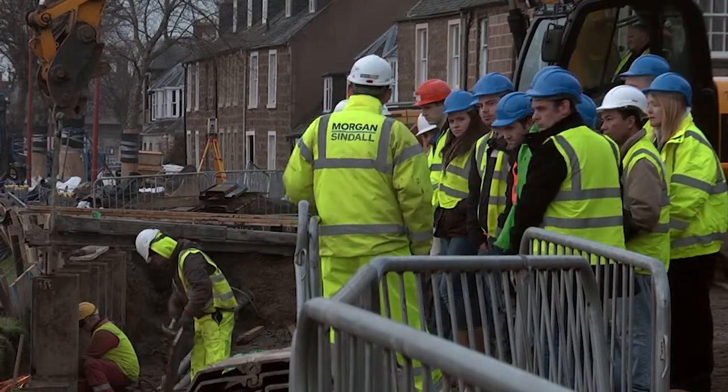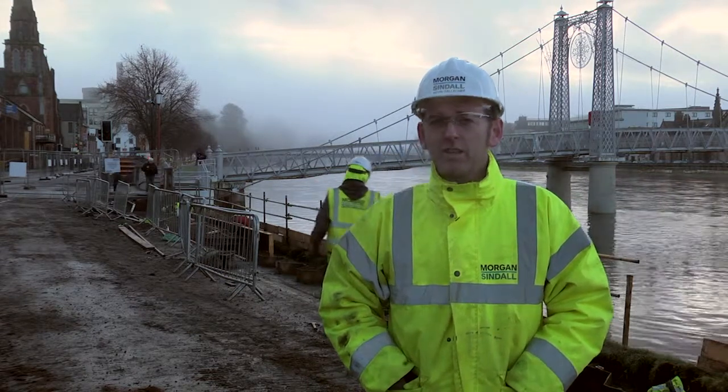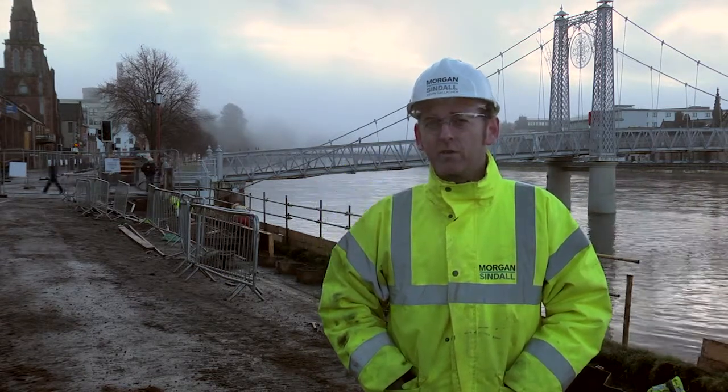Looking forward, the programme for the next month or so will be a continued focus on the concrete piling works, the drainage works, and the reinforced concrete flood defence wall.